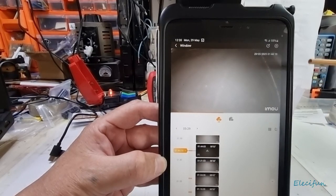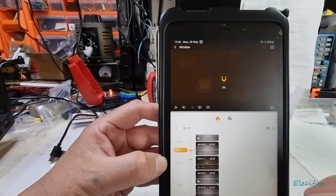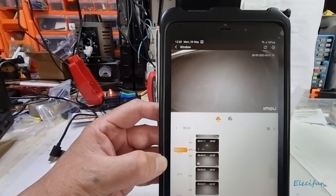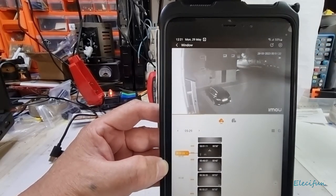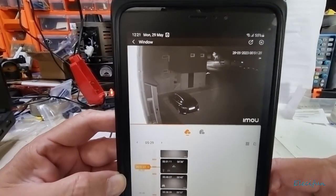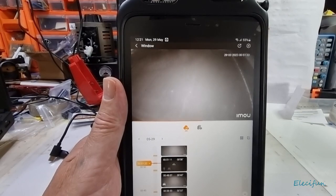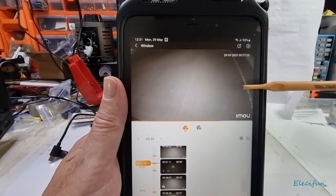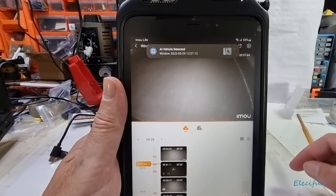On the first night I left the sensitivity on five and it was just going off everywhere — picking up anything it could. Some clips are marked as human and car even when it's clearly just a bat. There's definitely some playing around needed, but overall I think it's pretty good. I'm going to have fun getting it to watch for the foxes, badgers, and muntjac deer that pass by.